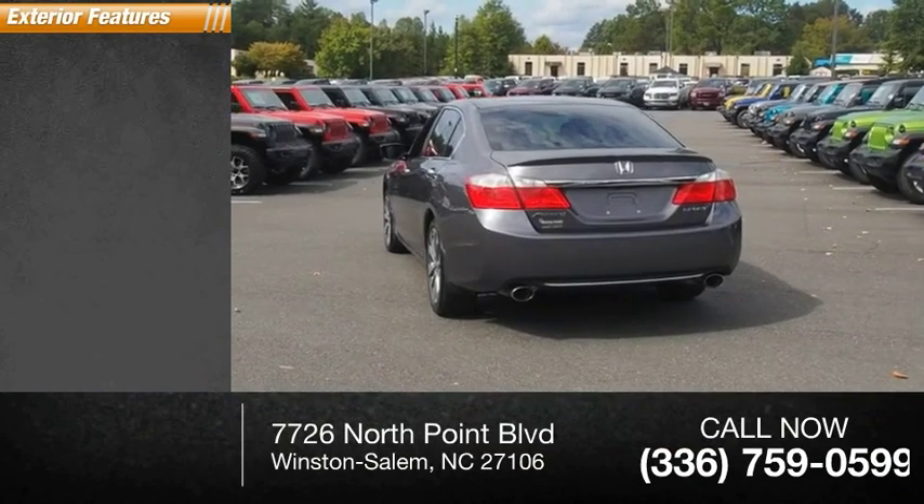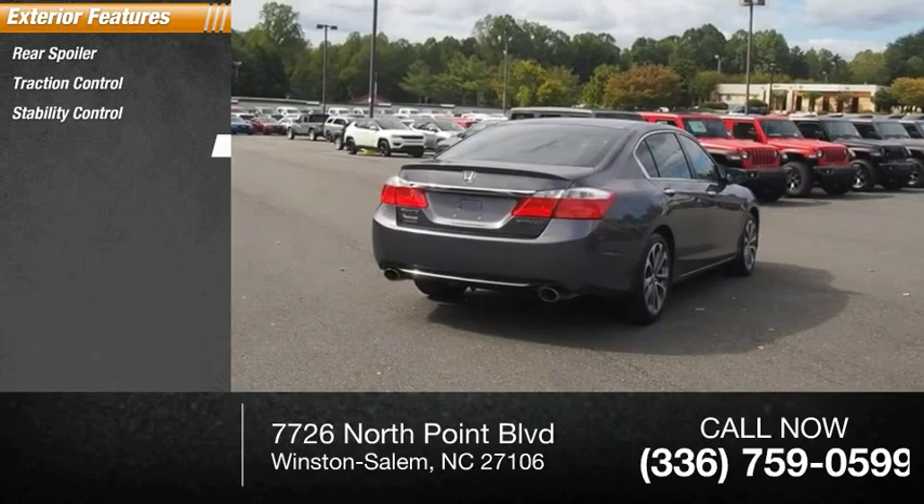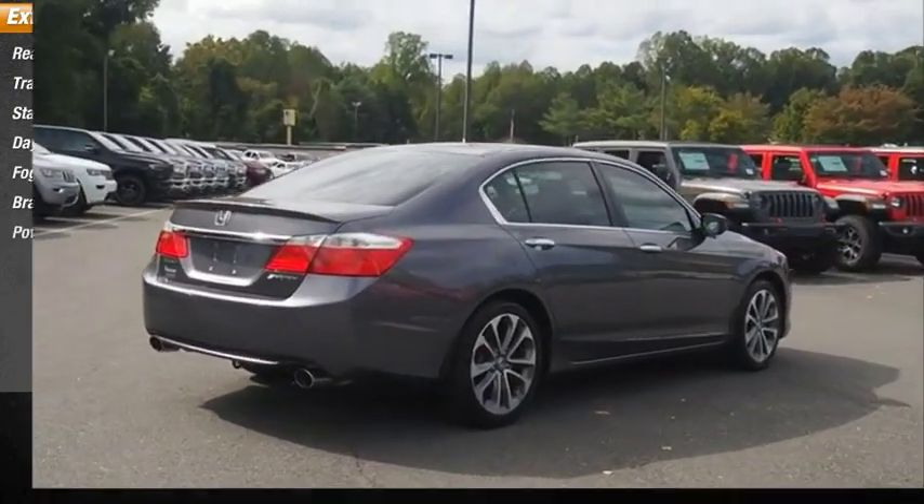Here are some of this vehicle's great options: rear spoiler, traction control, stability control, daytime running lights, fog lights, braking assist, power brakes.